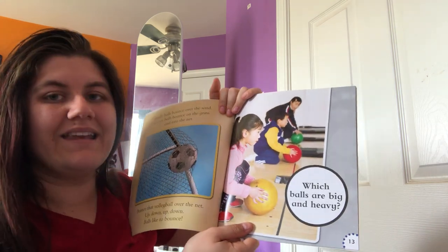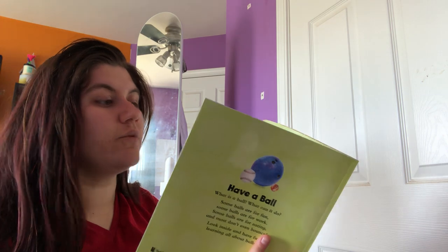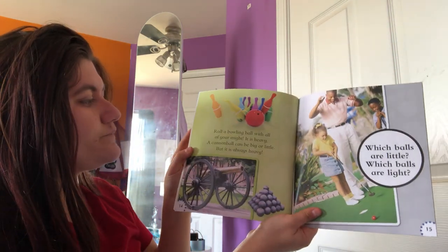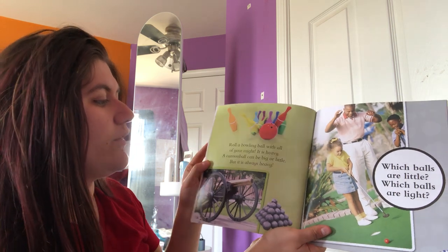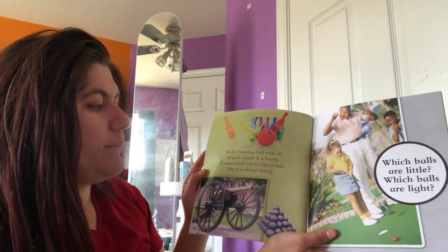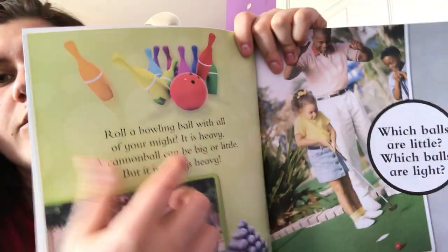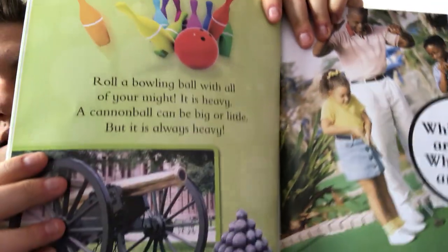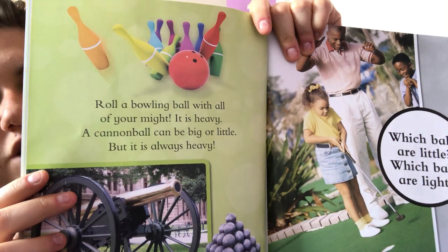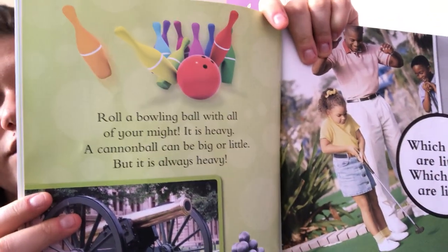Which balls are big and heavy? We talked about solid balls that don't have air inside — let's see if those are the heavy ones. Roll a bowling ball with all your might — it is heavy. A cannonball can be big or little, but it is always heavy. Remember we said a bowling ball is solid and doesn't have any air inside, so it's very heavy. Have you guys tried to lift a bowling ball before? They're very heavy and hard to carry.